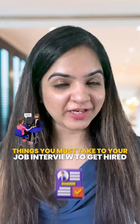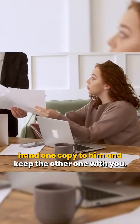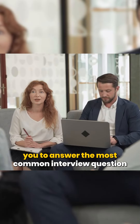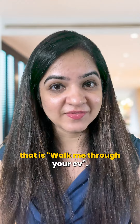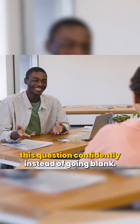Things you must take to your job interview to get hired. 1. Carry two copies of your CV. If the HR doesn't have a copy of your CV, you can hand one copy to him and keep the other one with you. Having an extra copy of your CV will also help you to answer the most common interview question — walk me through your CV. When this interview question is asked, you can have a look at your CV and answer confidently instead of going blank.